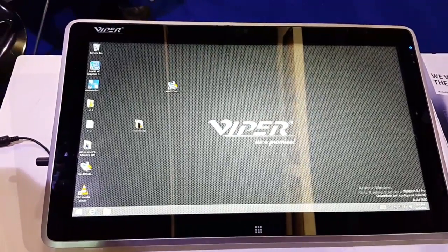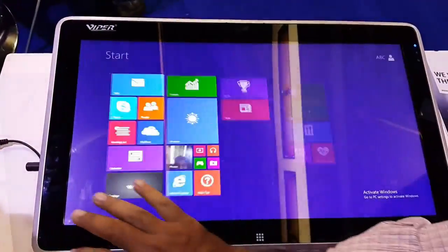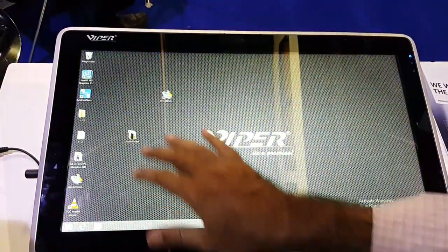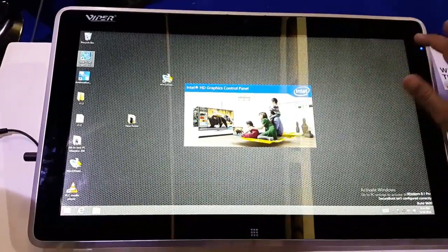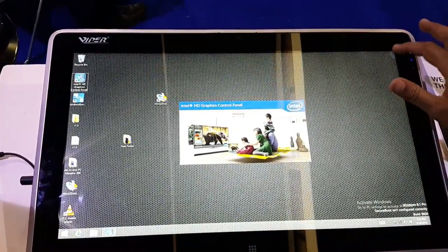Next was Viper, a well-known brand, having 14 and 22-inch Windows PC tablets which were gaining too much attention just because of their humongous size and running Windows 8.1 on the go.